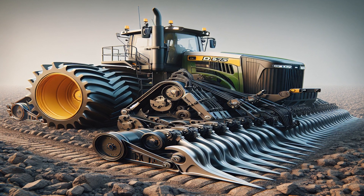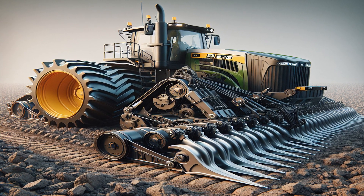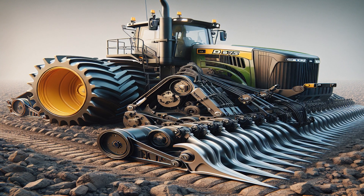The D575 features a unique three-shank gripper, capable of breaking up tough ground conditions for easier digging and grading.